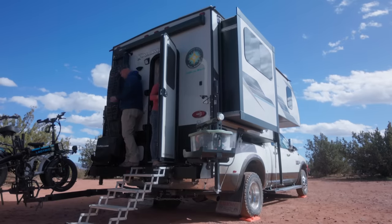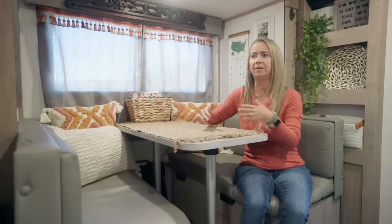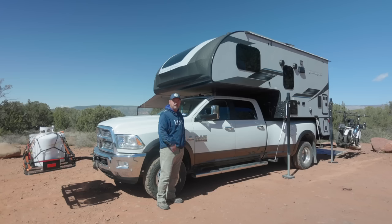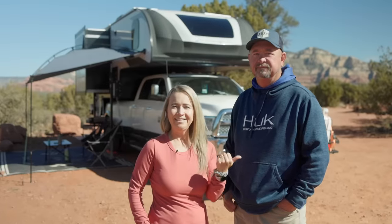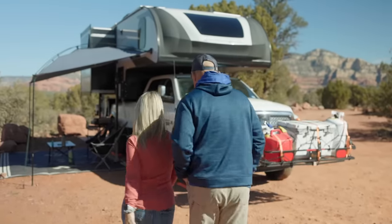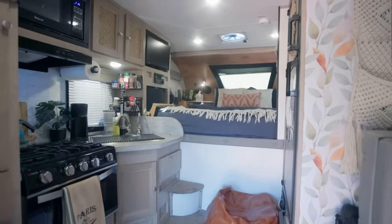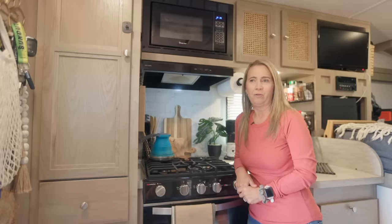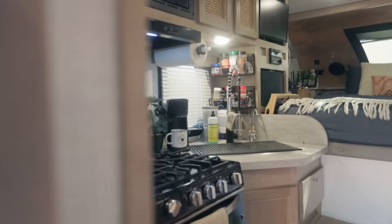One morning we had a garage sale, sold everything we owned, and we're camping. When we were looking for a truck camper we wanted one that had a slide because it gives a lot more room inside. I'm Patty, this is Shane — come take a tour. We went from a 3,500 square foot home to a 400 square foot fifth wheel, and now we've downsized to a 100 square foot truck camper.